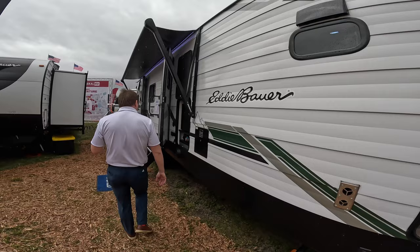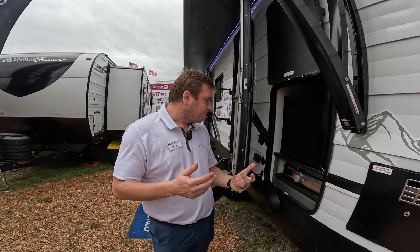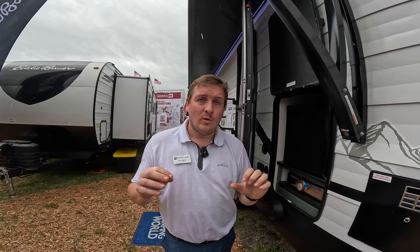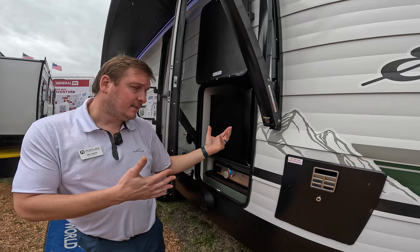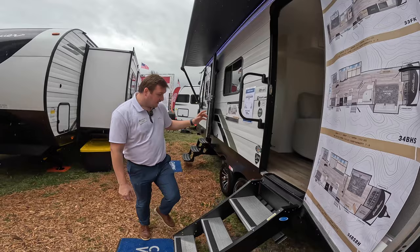We have three floor plans currently — two bunk models: a 34 BHS and a 34 BSBH — and then this front kitchen model we're about to walk into. What's really nice is every floor plan has some sort of outdoor kitchen. That's somewhat rare; you don't often see outdoor kitchens on couples coaches like this one, which is a really nice feature and touch.